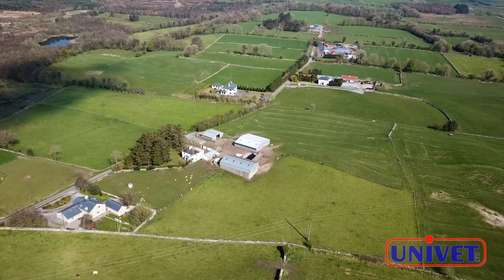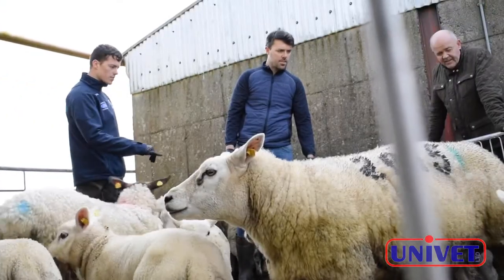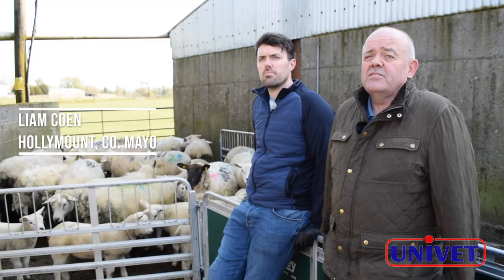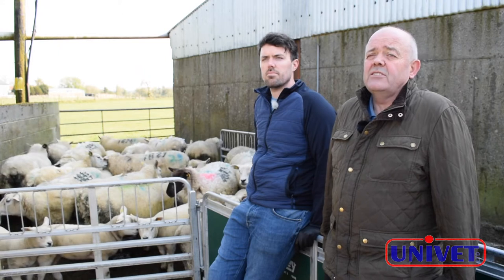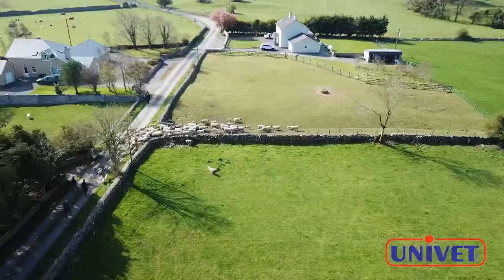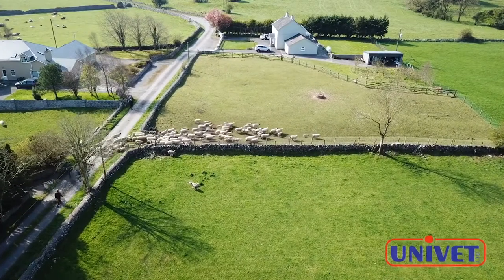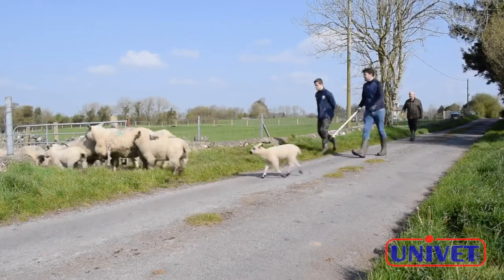My name is Liam Cohn. I farm here in Hallamount in County Mayo with my two sons David and Stephen. We run a mixed farm here of suckler cows to weanlings and we run a pedigree flock of Texel ewes and commercial ewes as well. Texel sheep is our main enterprise and we run a rotational grazing system here. Flock health is hugely important to us on this farm.